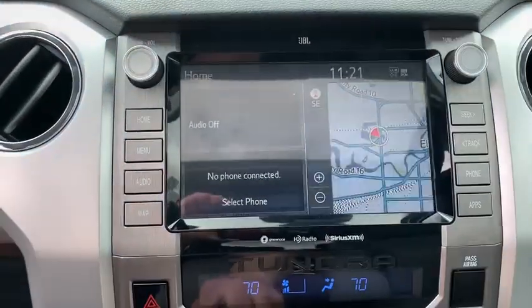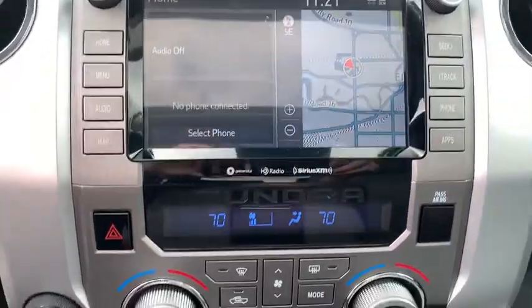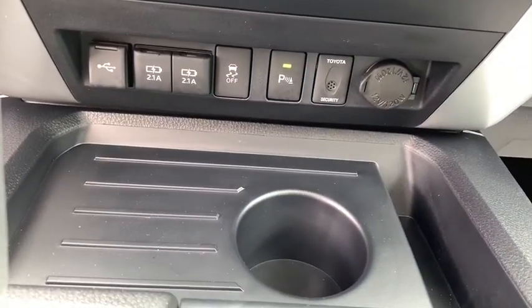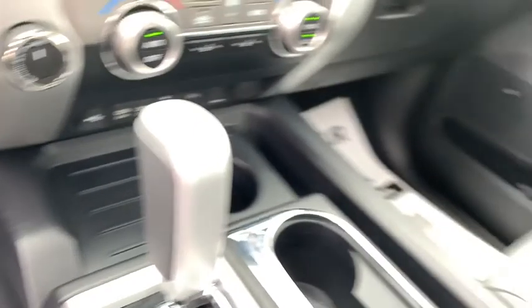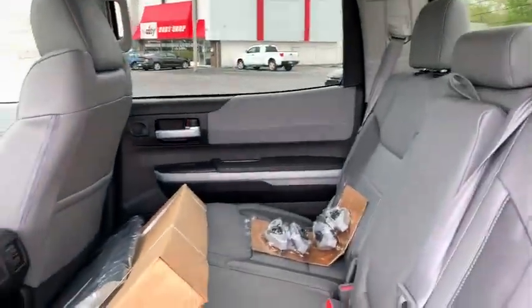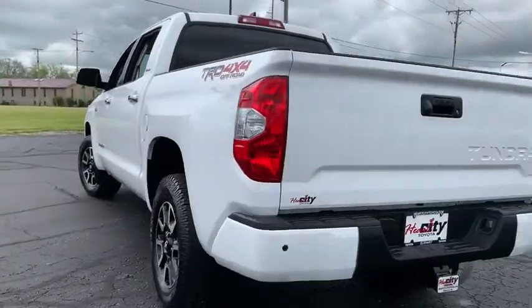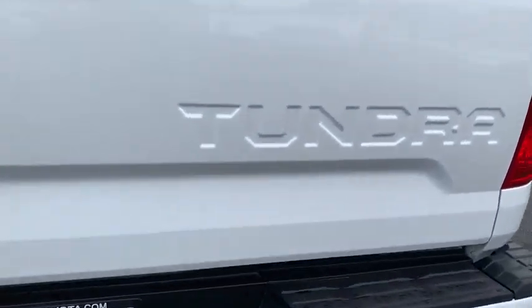Here are some of this vehicle's great options: keyless entry, backup camera, anti-lock braking system, navigation system, lane departure warning, traction control, stability control, remote engine start, steering wheel audio control, power passenger seat, tow hitch, leather-wrapped steering wheel, Bluetooth, adjustable steering wheel, power steering, four-wheel drive, aluminum wheels, keyless start, hard disk drive media storage.